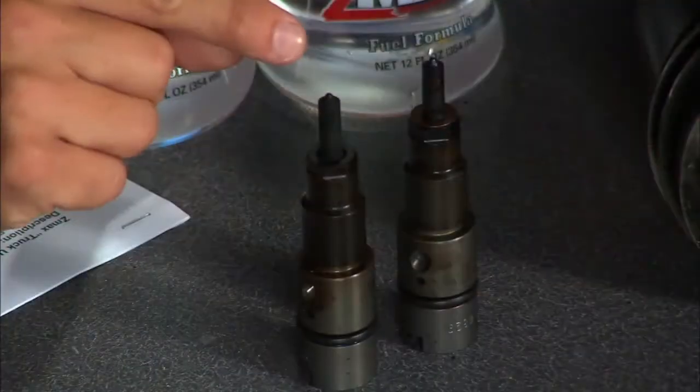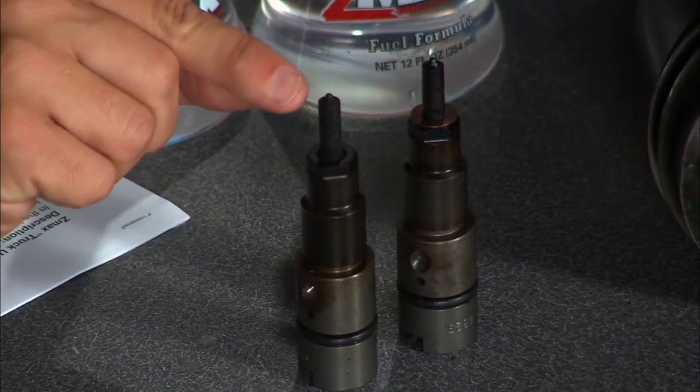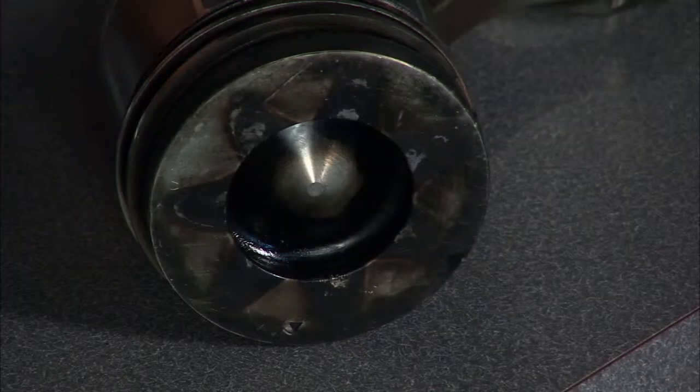People don't realize how delicate their fuel system is. The injectors have to have a fine atomized spray going into your combustion chamber for a proper burn.